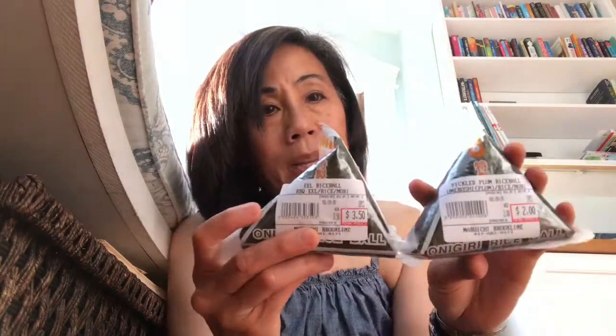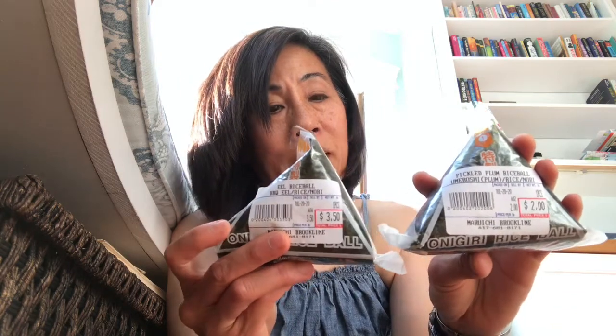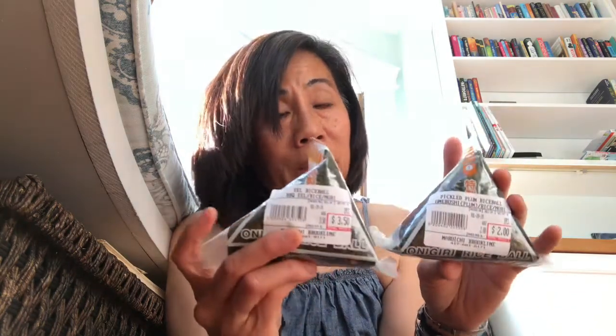My kids really like rice balls. These are very handy because the seaweed is packaged in a separate layer so it stays nice and crisp. I got pickled plum umeboshi, which is my kids' favorite, and I also got an eel one — probably broiled or barbecued eel — which I've never seen in a rice ball before, so I wanted to try it.